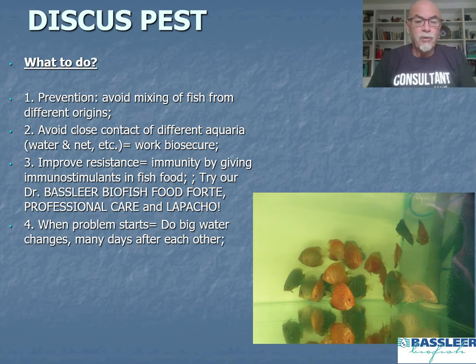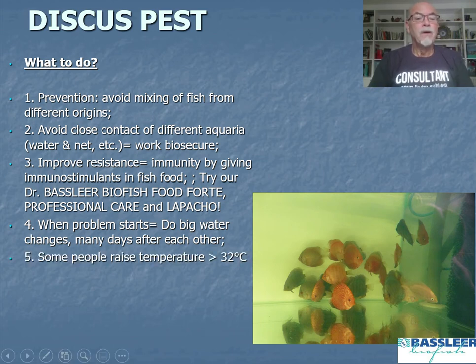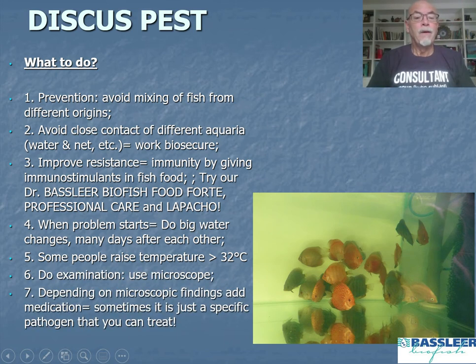When the problem starts with the discus pest or angelfish disease, first do a big water change — sometimes many days in a row — as this alone can help. Some people raise the temperature above 32 degrees Celsius. Do a proper examination using a microscope, because microscopic examination can reveal specific diseases and allow you to add targeted medication, or sometimes just reading the specific pattern allows you to treat the fish.